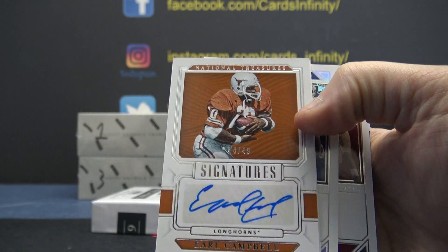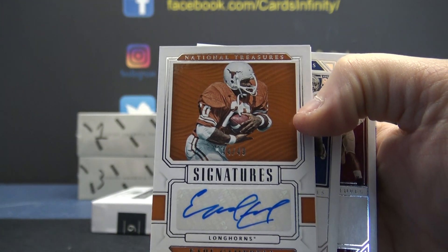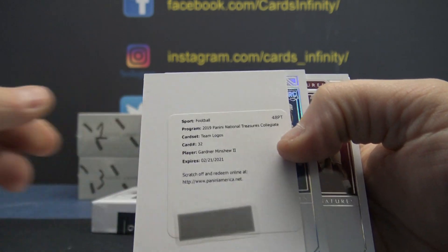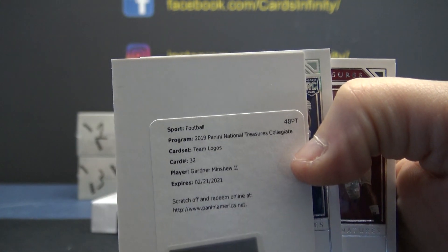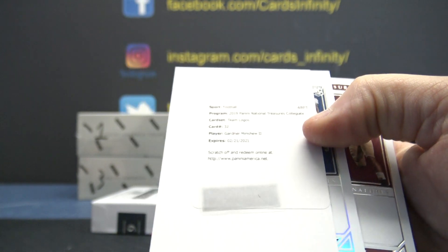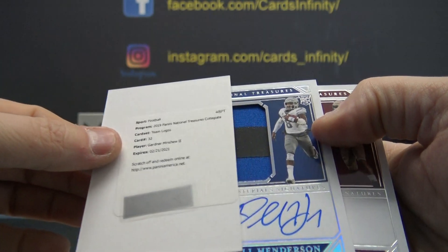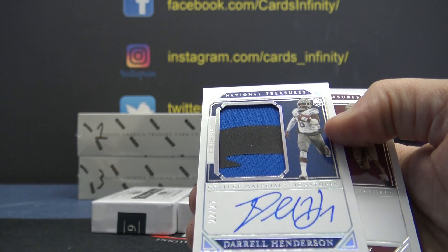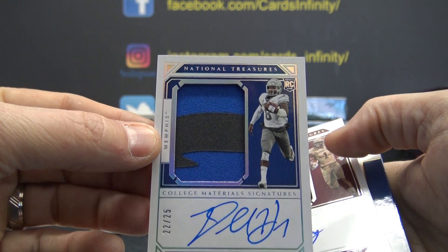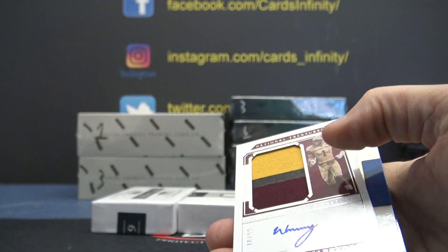Number to 49, Earl Campbell autograph. Team logos — is that a one of one? Does anyone know the team logos? It's a Gardner Minshew team logos patch autograph. Darrell Henderson, that one's to 25, patch autograph.